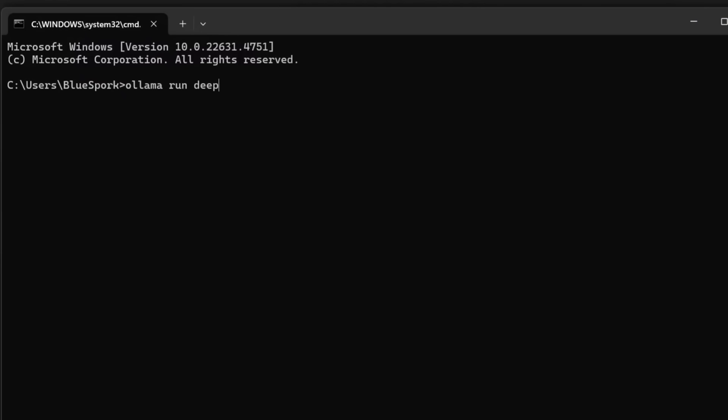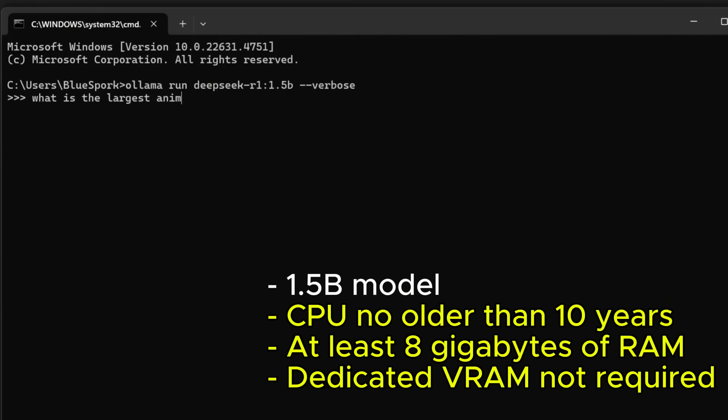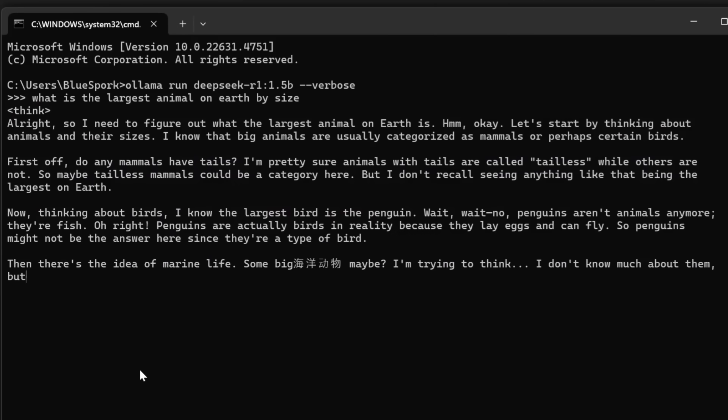The 1.5b model needs a CPU no older than 10 years and at least 8 gigabytes of RAM. It doesn't require dedicated VRAM to run efficiently. Instead of a GPU, it relies entirely on the CPU for computations and loads into system RAM.